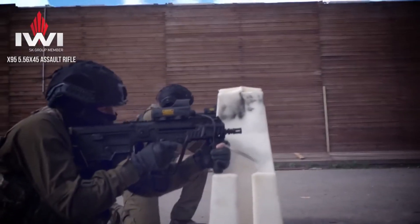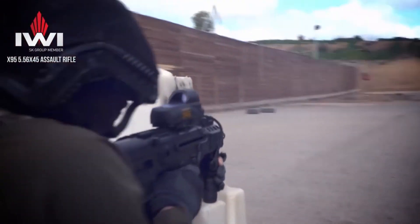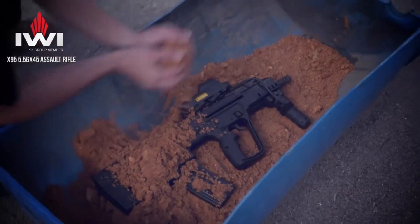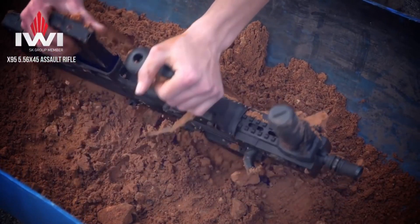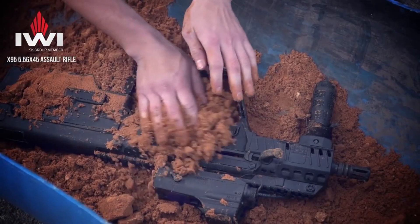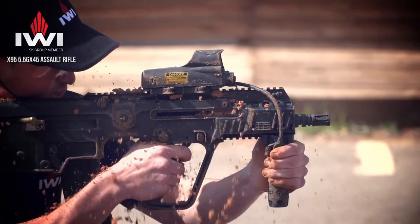Its ambidextrous controls, including the charging handle and magazine release, cater to both left- and right-handed operators, ensuring operational efficiency in any situation. Equipped with a crisp and responsive trigger, the X95 delivers exceptional accuracy and control. The integrated Picatinny top rail allows for easy mounting of optics and accessories, while additional M-LOK slots offer further customization options. The built-in folding iron sights provide a reliable backup for close-quarters engagements.